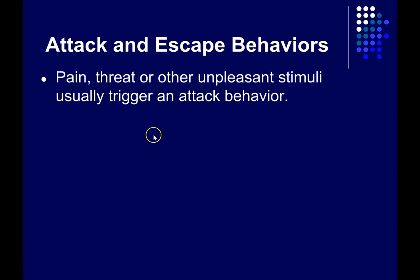Pain, threat, and other unpleasant stimuli usually trigger attack behavior. In humans we call this aggression or anger. In animals, though, we can't say how they feel — we can't really ask them — so we talk about it in terms of their behavior.